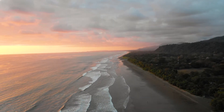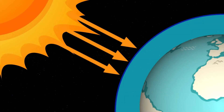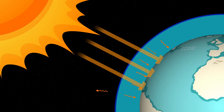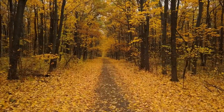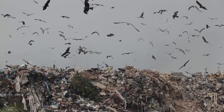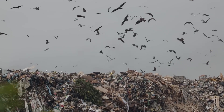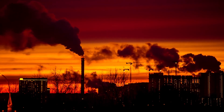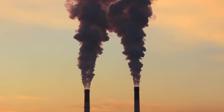In our previous two videos, we learnt that the greenhouse effect is a natural process whereby greenhouse gases in the Earth's atmosphere trap some of the heat from the Sun escaping back into space, thereby creating a more stable temperature for life to thrive. We also learnt that many human activities are resulting in far more greenhouse gases in the atmosphere, causing the Earth to warm at a much higher rate than normal — a process called human induced climate change.